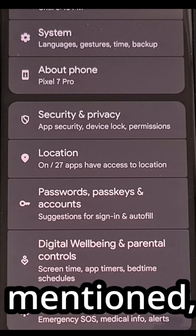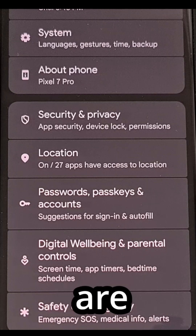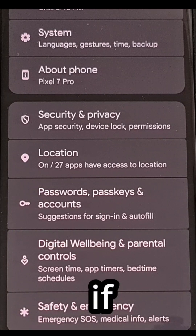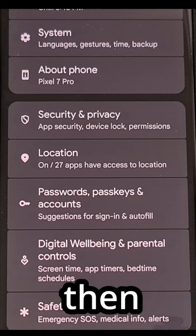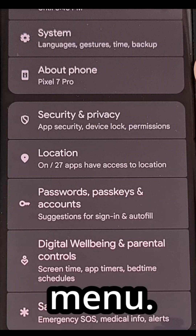Not everyone is aware of what these type of updates are even about, and you need to manually check to see if you have one of these updates waiting for you by first opening up the Settings application and then scrolling through that list until you find the About Phone menu.